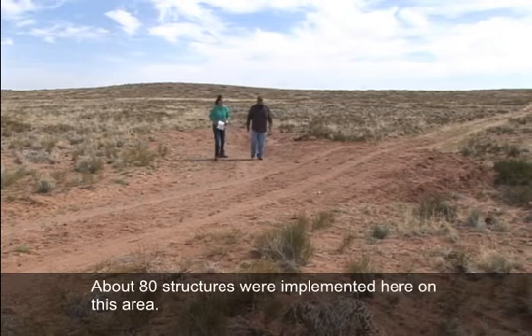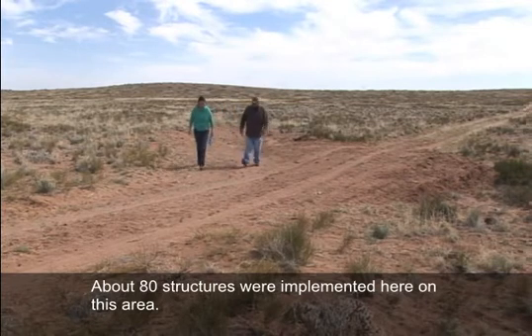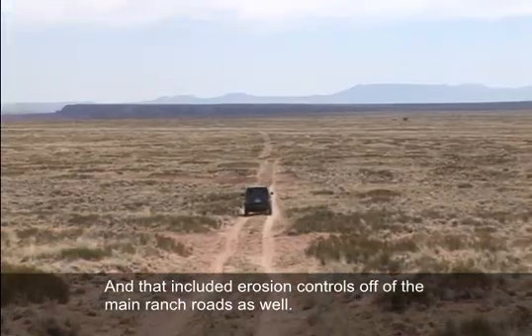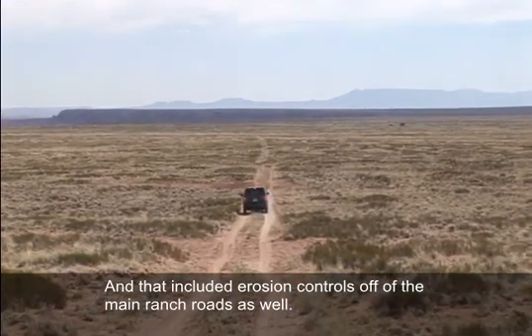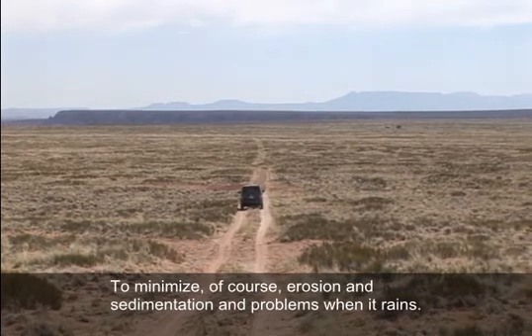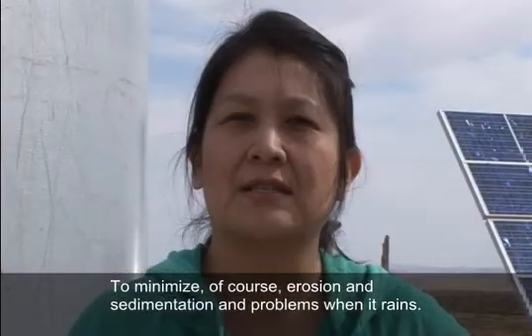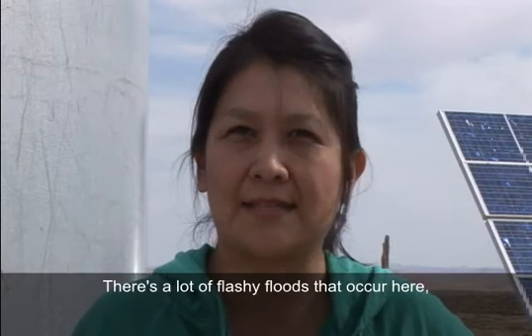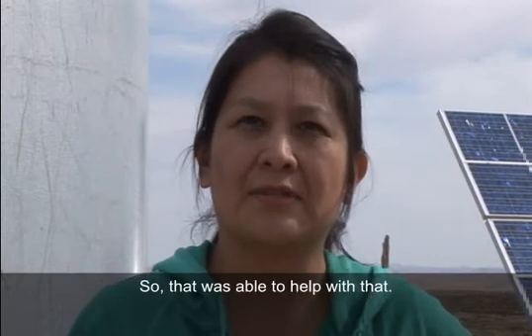One additional practice that was implemented is erosion control structures using rock and brush. About 80 structures were implemented in this area, including erosion controls off of the main ranch roads, to minimize erosion, sedimentation, and problems when it rains. There are a lot of flash floods that occur here, so these structures helped address that.